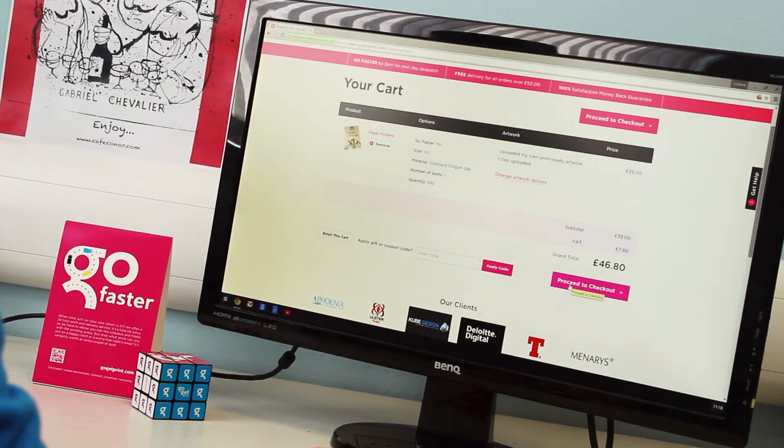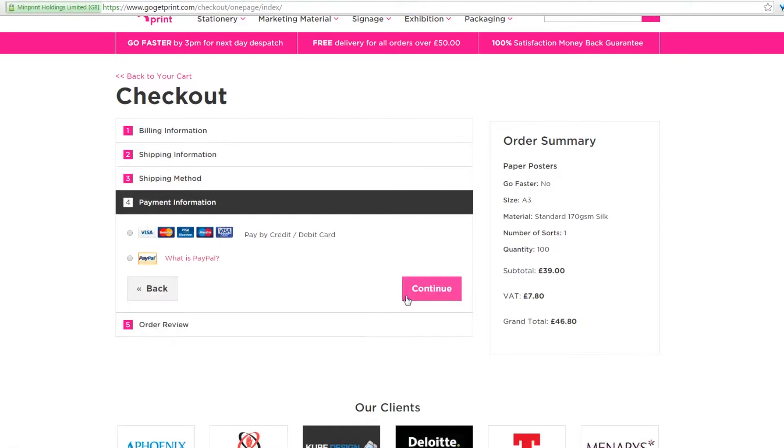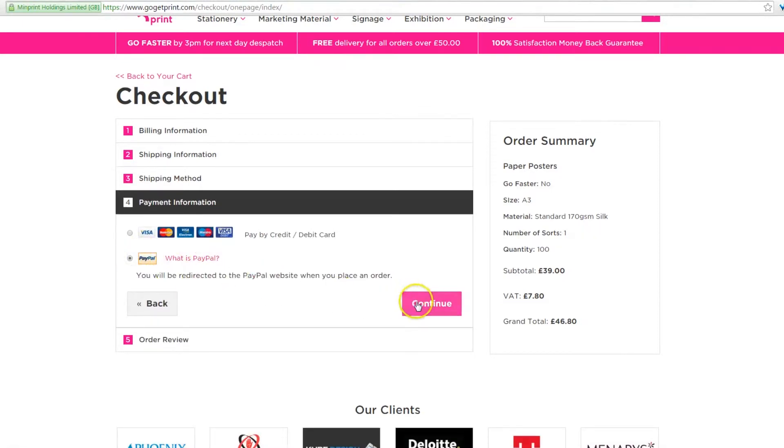Finally, review your cart and proceed to checkout. You have the option to share your configured products in the cart by email with your client or friends. When it's good to go, just select your payment option and we will get to work.